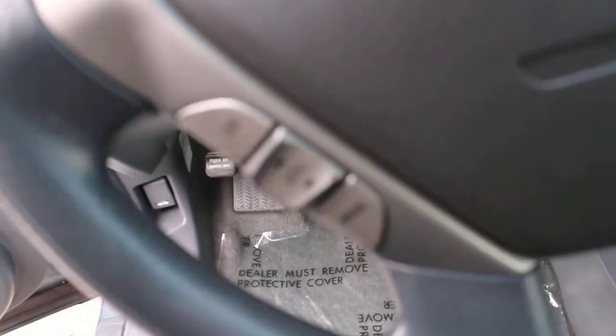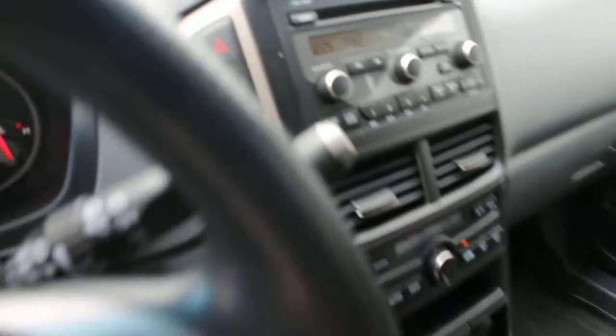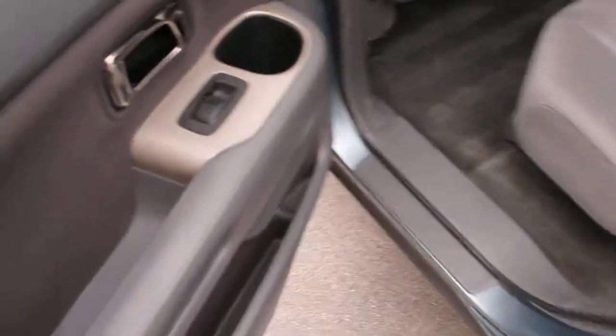There are controls for audio and cruise control on the steering wheel, air conditioning, and a factory-installed CD with six-disc changer. This is an all-wheel drive unit with the capability of locking the rear differential in first and second gear.